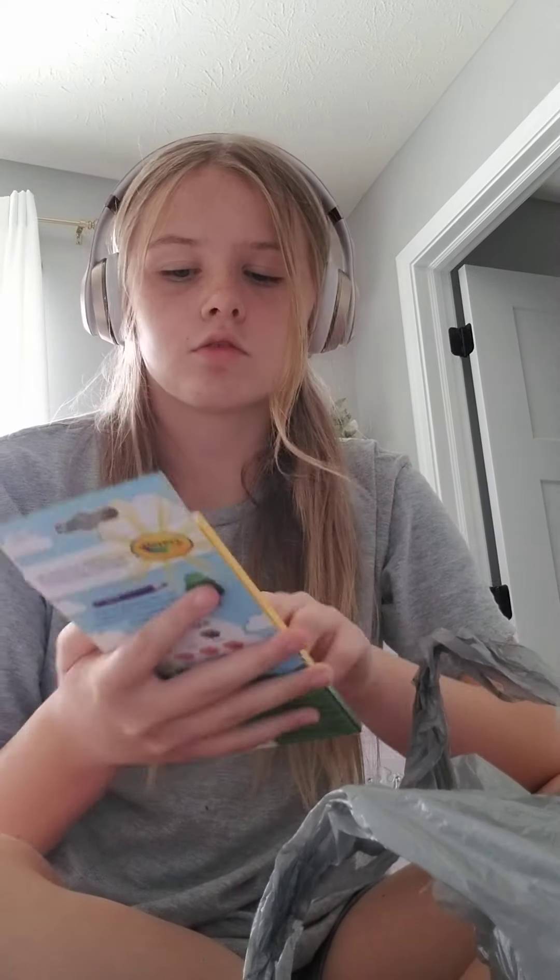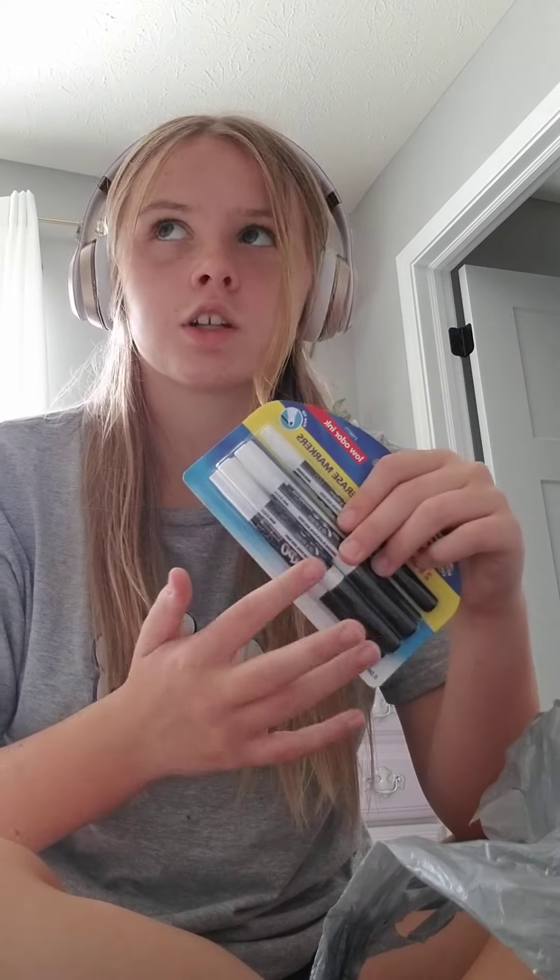I also have colored pencils — Crayola, you know. And Expo dry-erase markers, extra — who doesn't get extra markers? What are you doing with your life?